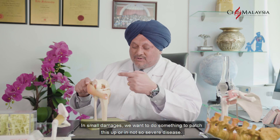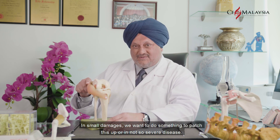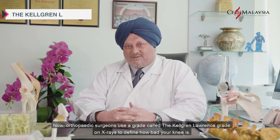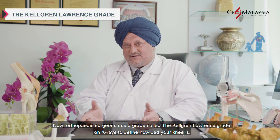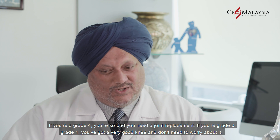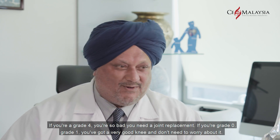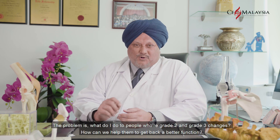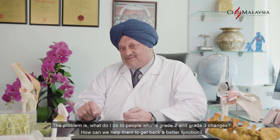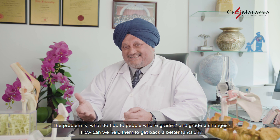In small damages, we want to do something to patch this up, or in not-so-severe disease. Orthopedic surgeons use a grade called the Calgill-Lawrence grade on x-rays to define how bad your knee is. If you're a grade four, you're so bad you need a joint replacement. If you're grade zero or grade one, you've got a very good knee and don't need to worry about it. The problem is what do I do with people who have grade two and grade three changes?